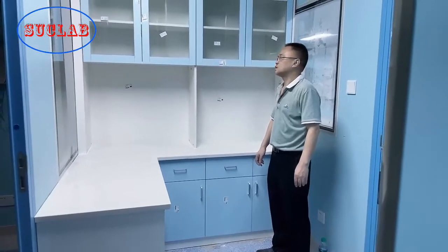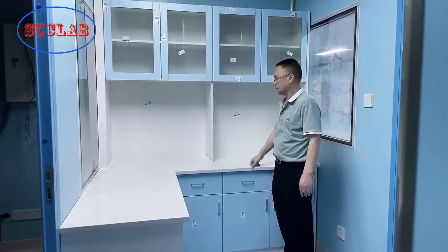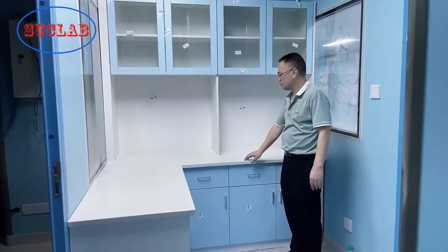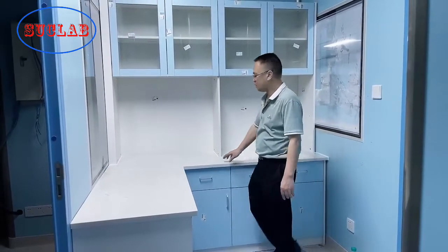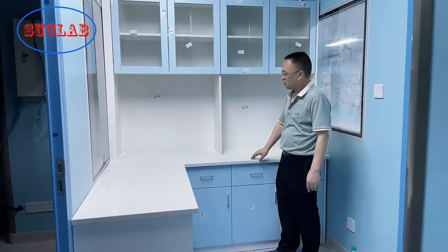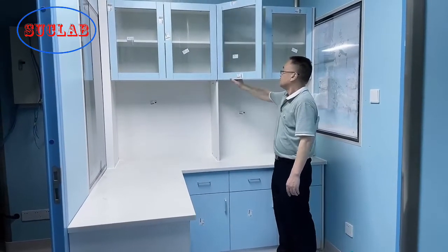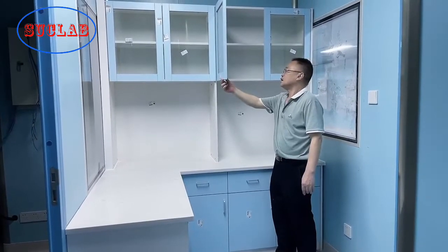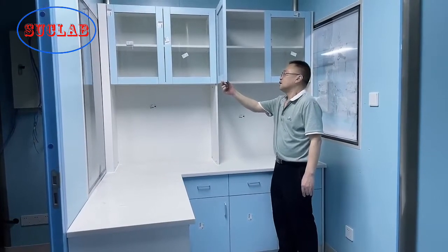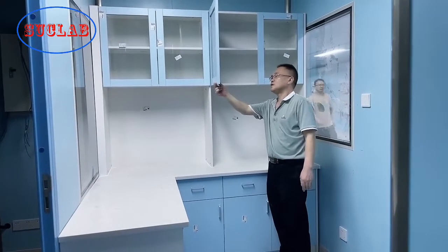Let's see our treatment cabinets. The countertop material is 25mm thickness marble. The structure is full plywood, and the storage compartment material is 18mm thickness plywood.